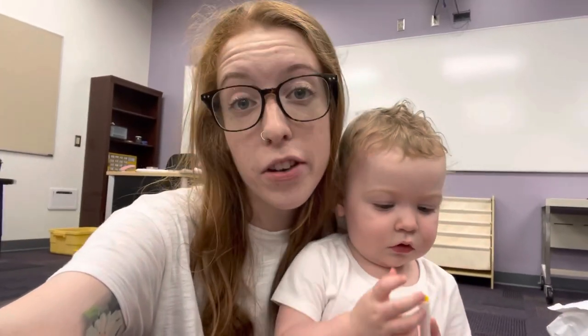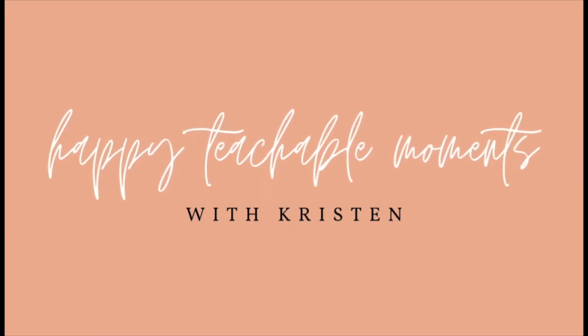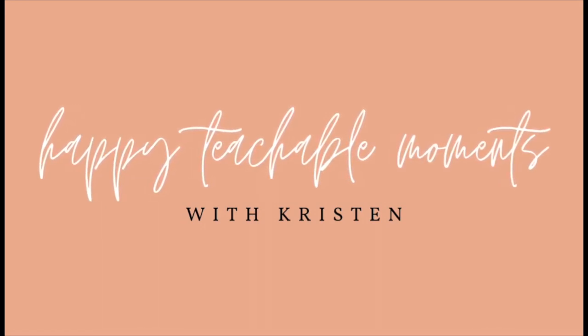Hi! Welcome back to my channel. If you're new here, my name is Kristen and I'm a first year third grade teacher. This is my classroom setup series and today is day four. If you haven't seen my other classroom setup videos, make sure to check those out and subscribe to my channel if you want to see more videos like this.